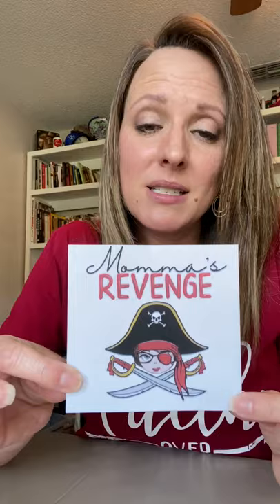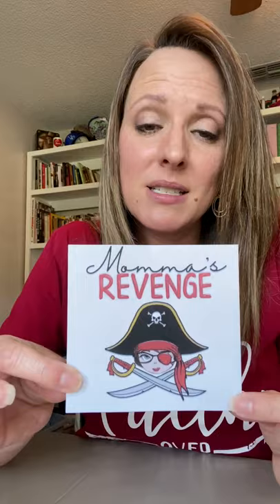Most of our coffees do come in decaf. The ones that don't come with that option are typically the ones that were created to have a higher caffeine content anyway. If caffeine is what you're looking for, there's a coffee called Mama's Revenge — it has the highest caffeine content of any of our coffees. Definitely check that one out if caffeine is what you're after — it will certainly wake you up too.